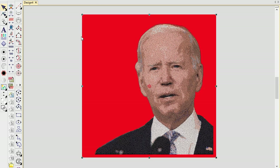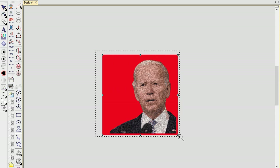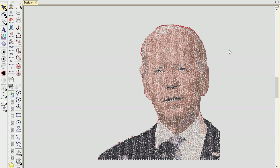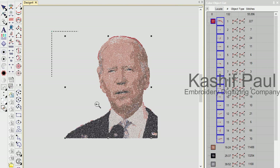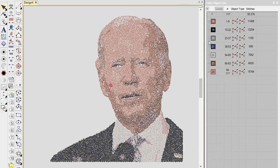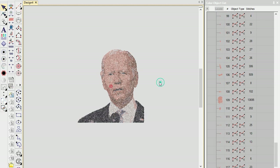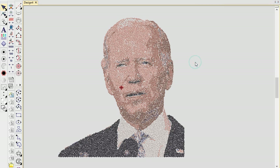Starting a new business can be daunting, especially when it involves custom embroidery. One man in the U.S. who started a custom embroidery shop was looking for an online embroidery digitizer, and luckily stumbled upon Kashif Paul on YouTube. Kashif's expertise helped the business grow tremendously through excellent customer service and support, addressing all concerns and questions. He also collaborated with the business to understand their specific needs and provided customized solutions that helped the business grow.